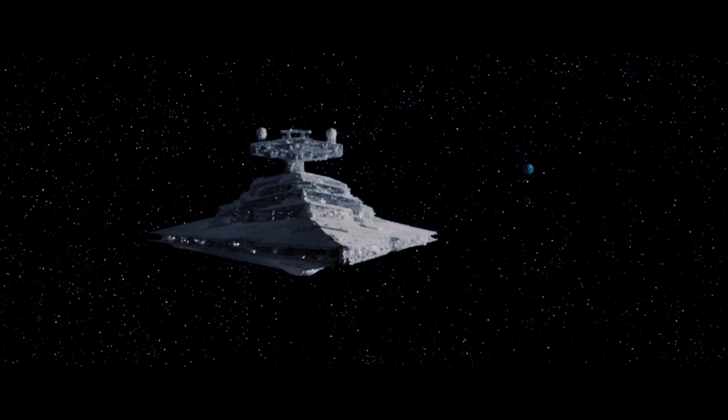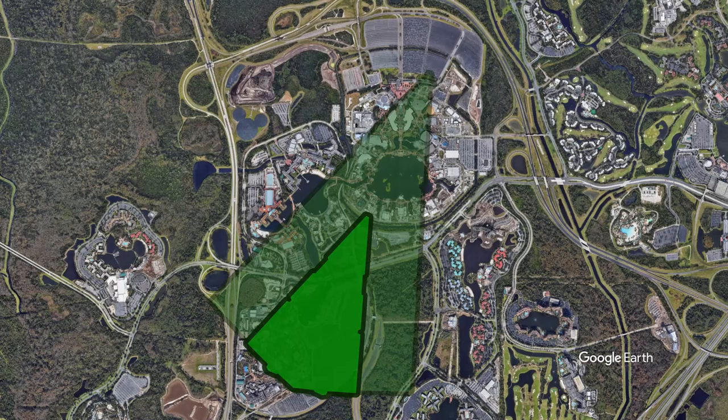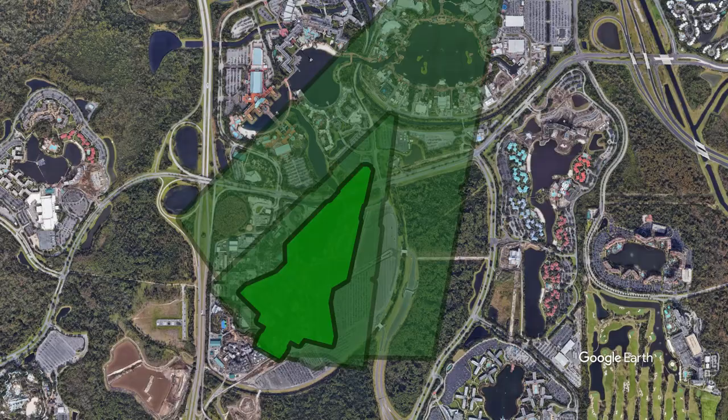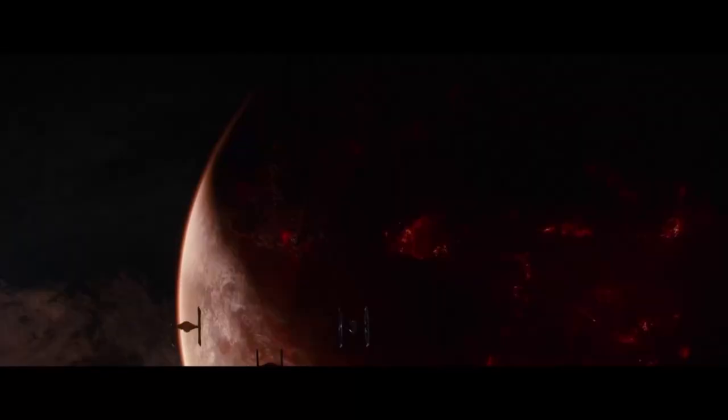For comparison, the Imperial-class Star Destroyers from the original trilogy are said to be 1,600 meters long, which would look something like this. Even smaller are the Venator-class Star Destroyers from the prequel trilogy, which are 1,137 meters in length and only 268 meters tall — that would be about four and a half castles.